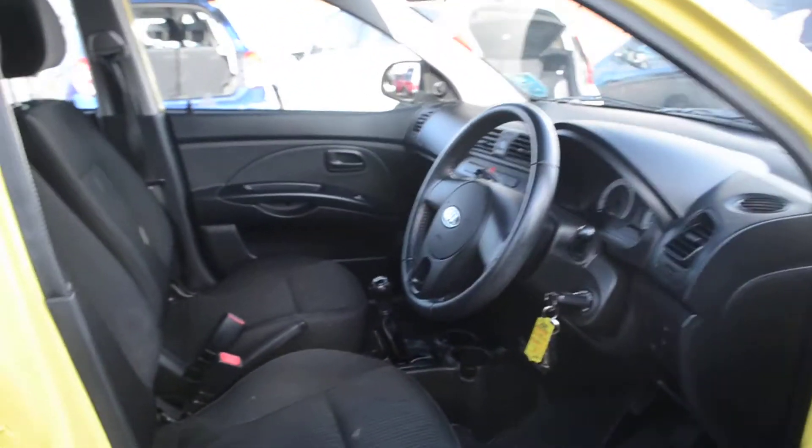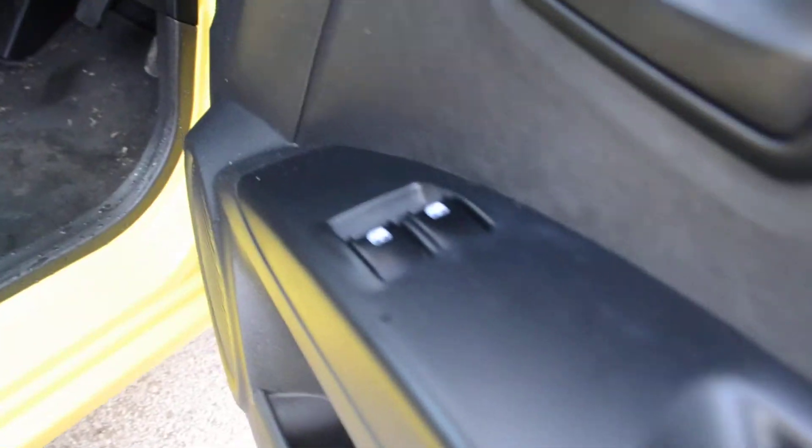We open up the driver's door and take a look inside. There are electric windows in the front.